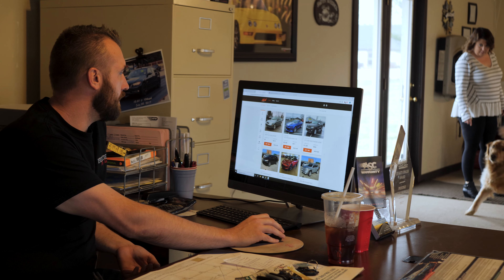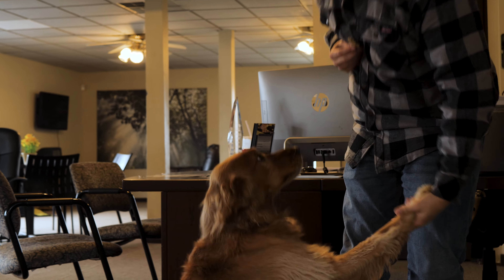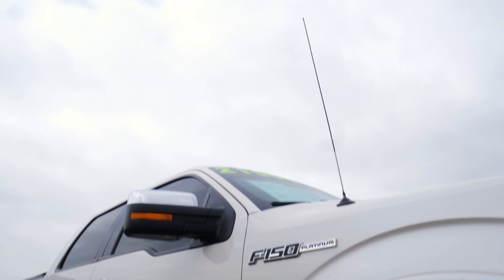With Josh doing all the buying, he would be out of the office maybe sometimes three days a week going to the traditional auction. Whereas with ACV, he doesn't have to go anywhere. He stays here in the office and he's always available to talk to customers, always available to answer the phones. And that in turn leads to more sales.